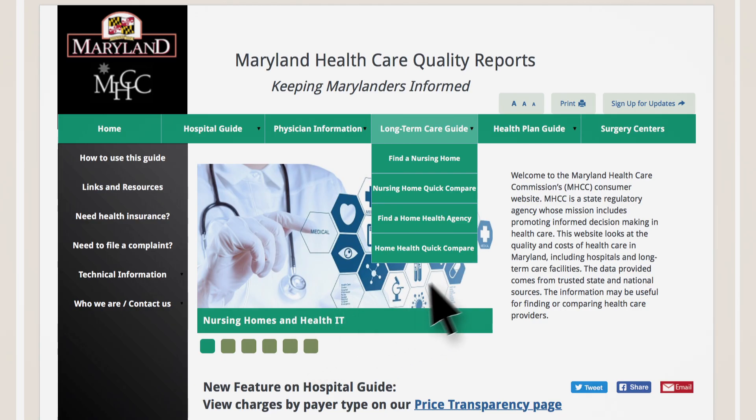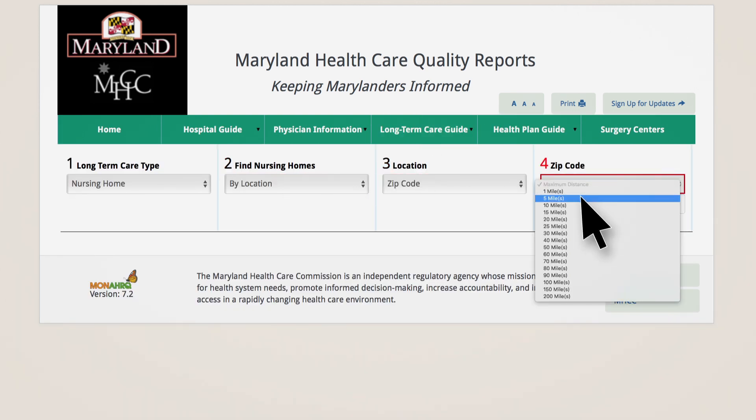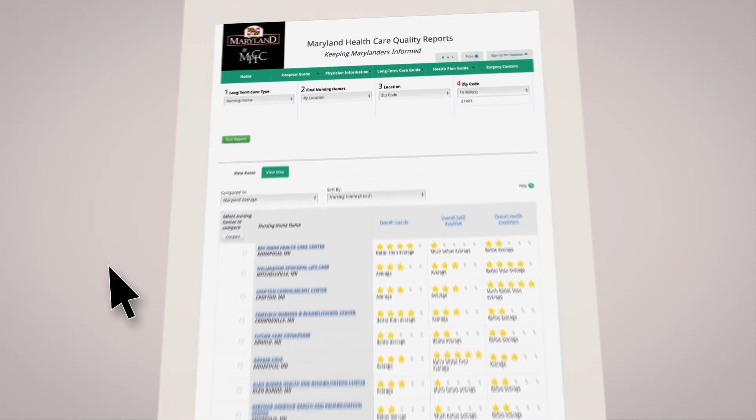Next, select 'Find a Nursing Home' from the long-term care guide drop-down menu, then select your location by zip code and the distance you'd like to be from the nursing home. Click 'Run Report' to see the nursing home selection that matches your criteria.